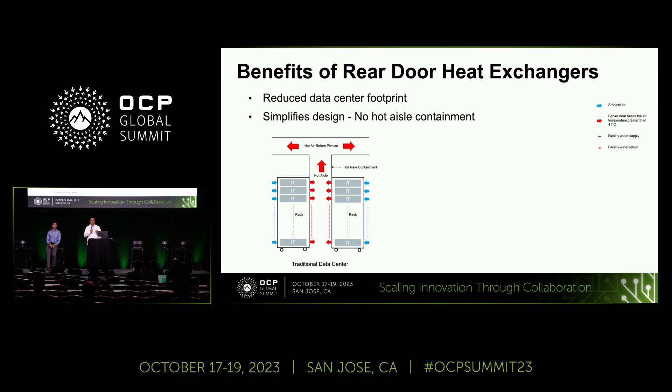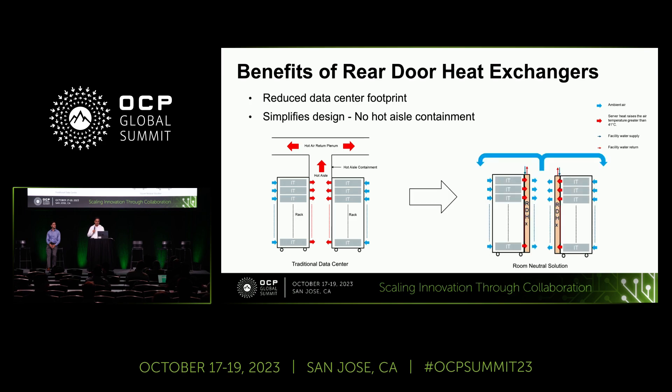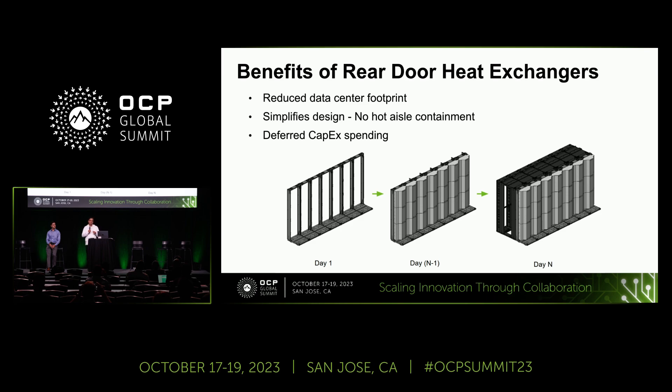Second, it immensely simplifies the design. Imagine your data center doesn't have hot-aisle containment — it is essentially a room-neutral solution, so you don't have to worry about tech operations working in 40 degrees Celsius environments. And again, it is a cost-saver. Third is deferred capex spending: on day one, you have frames installed in your data center without any racks or heat exchangers. Since it is always known in advance when racks are going to land, you can align your rack procurement with heat exchanger installation, and then simply roll in your rack as you've done traditionally.